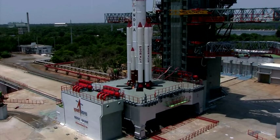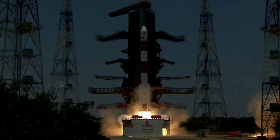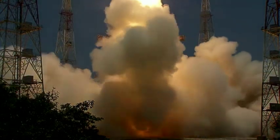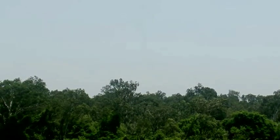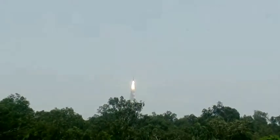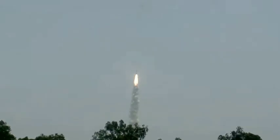4, 3, 2, 1, 0. Plus 5 seconds, liftoff! Normal P1 dragging, P3 dragging. Magnificent liftoff of PSLV-C57 with Aditya L1 on board.